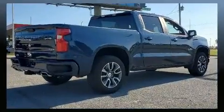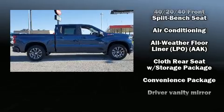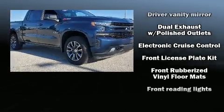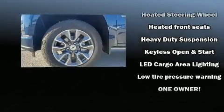Chevrolet ensures the safety and security of its passengers with equipment such as dual front impact airbags with occupant sensing, front side impact airbags, traction control, brake assist, a security system, and four-wheel disc brakes with ABS. For added security, dynamic stability control supplements the drivetrain.